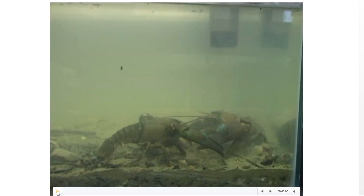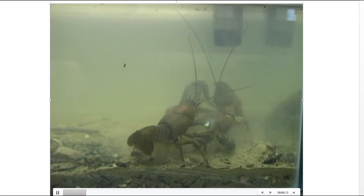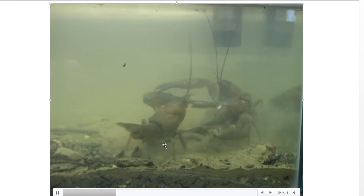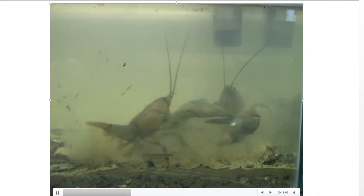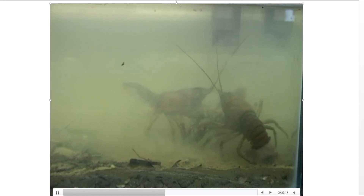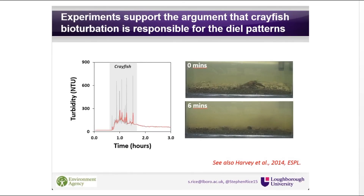Next they put two crayfish in a tank with settled river sediment to see what happens. In the corner you can see a turbidity meter measuring how muddy the water is. You can see they're quite evolved to fight - all front-end power with big claws. The turbidity instantly increases and gets very muddy. A further graph illustrates turbidity in a tank before and after you put a single crayfish in - with no crayfish turbidity is very low, but as soon as you put one in, just from its general activity walking around, turbidity comes up and stays up.